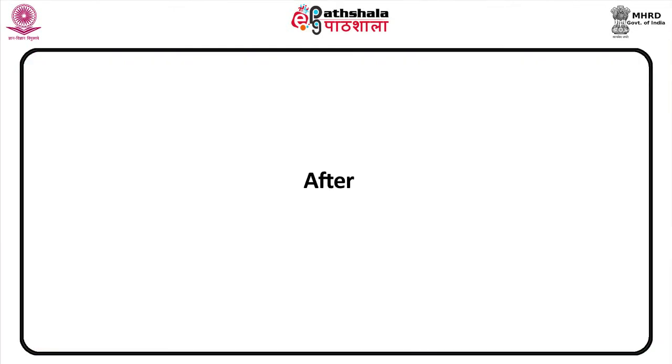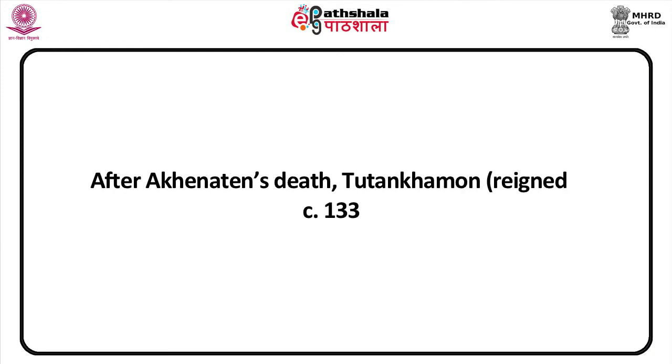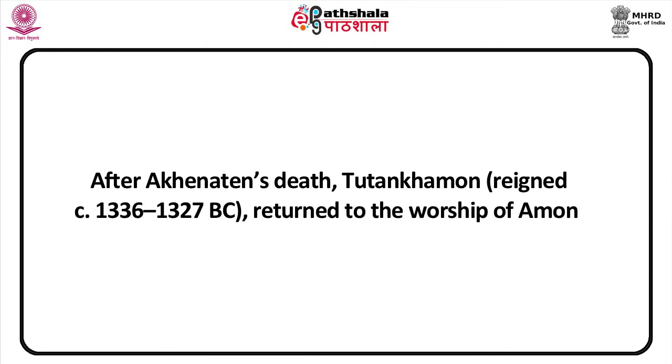The two diagonal planes of the sculpture create a new dynamic tension not seen in traditional pharaonic imagery. Let us now talk about Tutankhamun's tomb. After Akhenaten's death, the young pharaoh Tutankhamun, reigned circa 1336 to 1327 BC, returned to the worship of Amun.